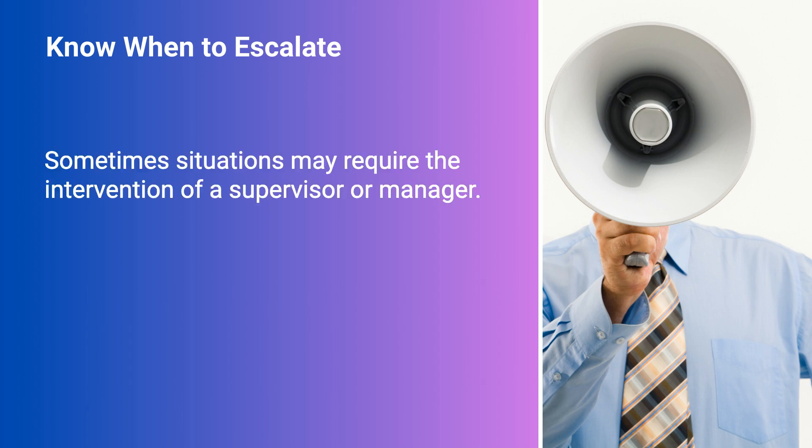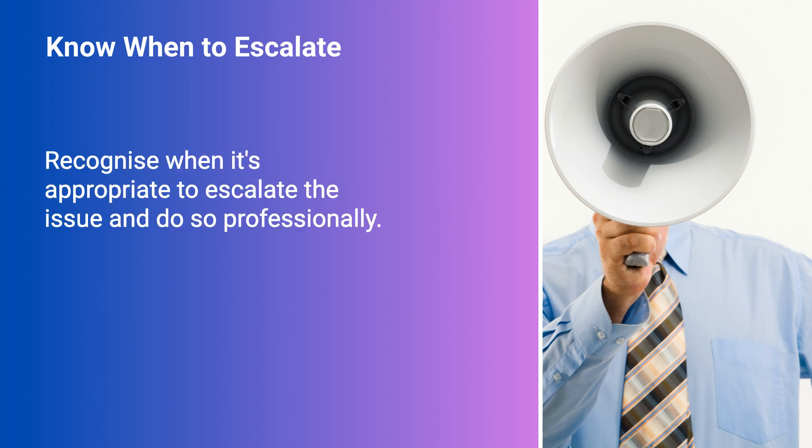Know when to escalate. Sometimes situations may require the intervention of a supervisor or manager. Recognise when it's appropriate to escalate the issue and do so professionally.